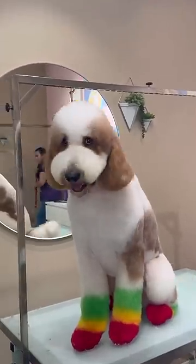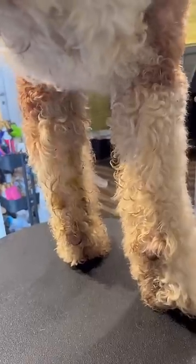This was one of the biggest transformations that I've ever done. This is Bo, and I definitely had my work cut out for me when he came in.